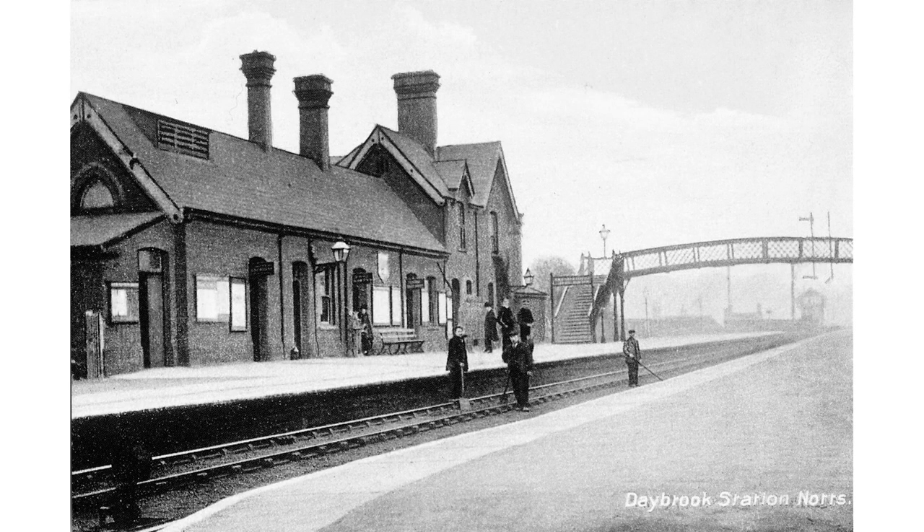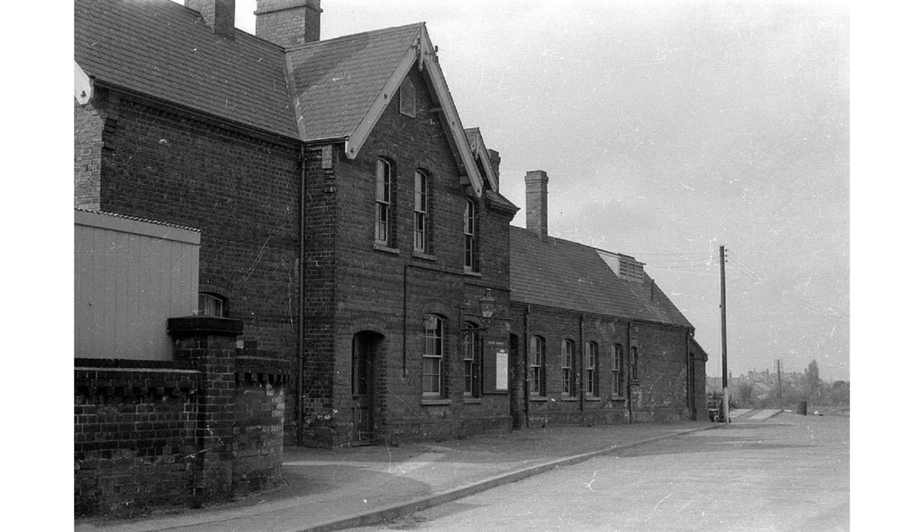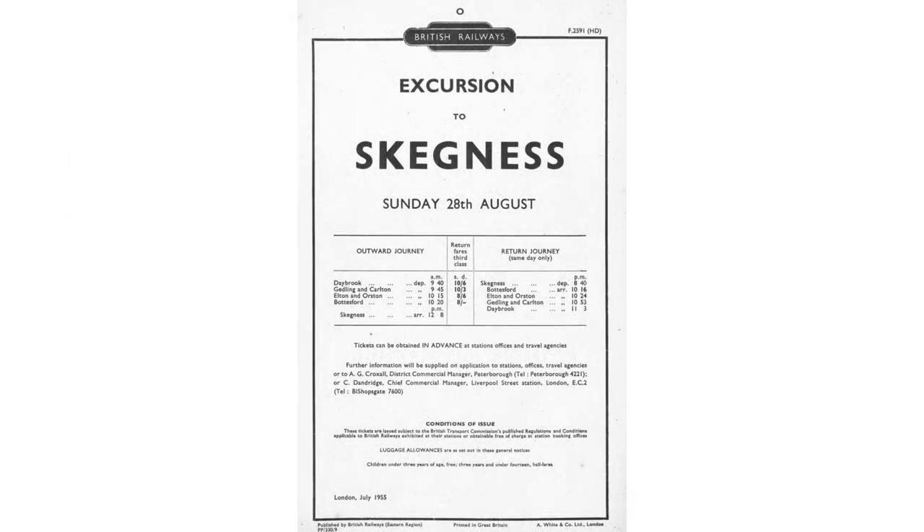After Gedling Colliery Halt, the line passed deep below Mapperley Plains before arriving at the next station at Daybrook, situated on Mansfield Road. In around 1914, a train from Shirebrook stands in Daybrook station — it will not run via Colwick, but instead will turn down the Nottingham Suburban Railway to reach Nottingham via Trent Lane Junction. The exterior view of Daybrook station shows its similarity to Gedling; all stations on the line were built to variations of the same basic design. Excursion traffic was a feature of the line, and this handbill from 1955 is for a train starting at Daybrook.